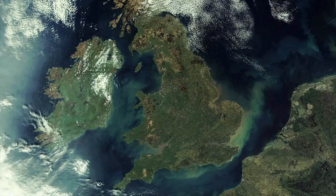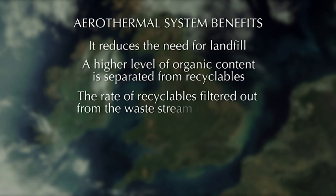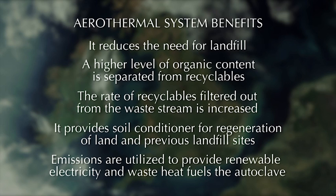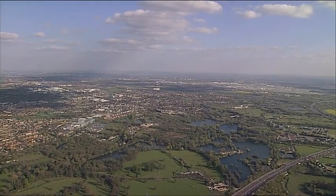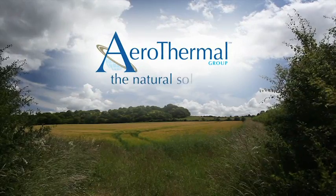The proposed system benefits everyone. It reduces the need for landfill. It separates a higher level of organic content from recyclables. It increases the rate of recyclables filtered out from the waste stream. It provides soil conditioner to help regenerate land and previous landfill sites. It utilizes emissions that are otherwise going into the environment and turns them into renewable electricity, and uses the waste heat to fuel the autoclave. Overall, it's more environmentally friendly, more efficient, and it drastically reduces the amount of waste going to landfill as well as CO2 emissions. Aerothermal — the natural solution.